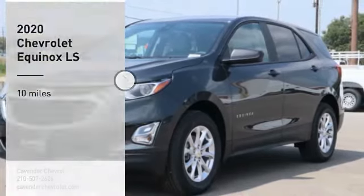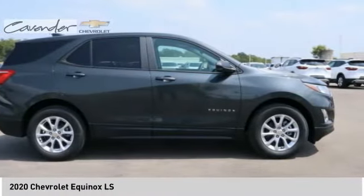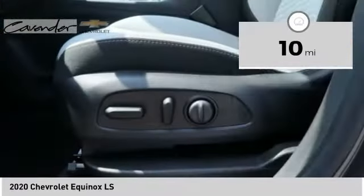Stop by and take a look at the 2020 Equinox. Fuel efficiency, safety, and value — that's the Chevy Equinox. This vehicle has less than 100 miles. Here are some of this vehicle's great options.